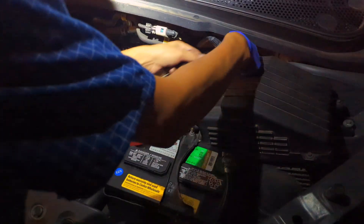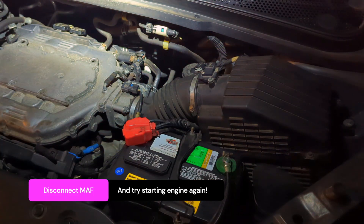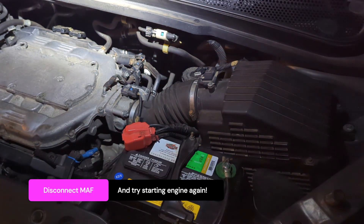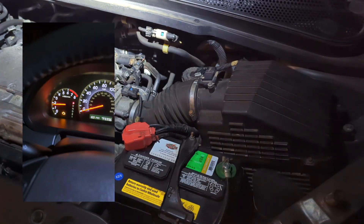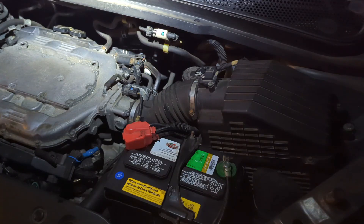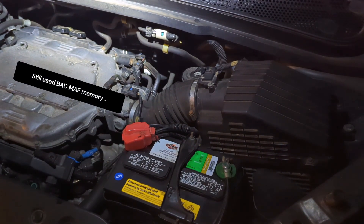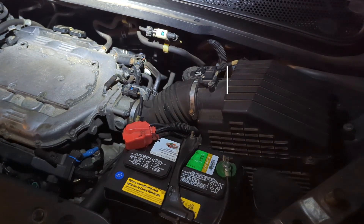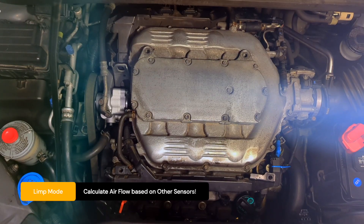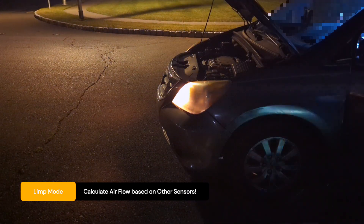So here is the emergency trick: I unplugged the MAF sensor completely. The first time I started it, it died again. But on the second attempt, it stayed running. Here's why that works. On the first try, the computer was still using the last bad data it had stored. By the second try, it realized the sensor was gone and switched to a backup plan, or limp mode. It starts estimating airflow based on other sensors. It's not perfect, but it was enough to safely move the van off the street.